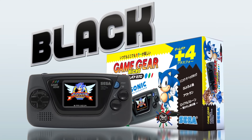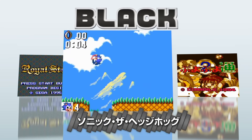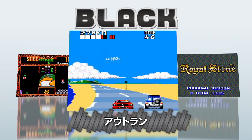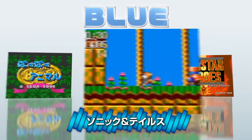However, I don't really see a lot of gamers getting these. They each come with four different games. The black model, for instance, comes with Sonic the Hedgehog, Puyo Puyo 2, Outrun, and Royal Stones. The blue one comes with Sonic Chaos, Gunstar Heroes, Sylvan Tale, and Baku Baku Animal.